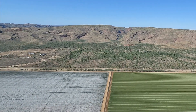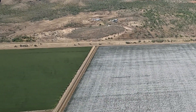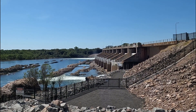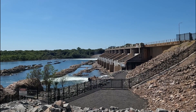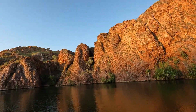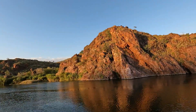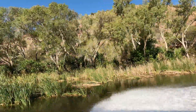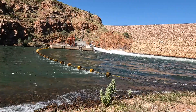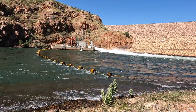Since the completion of Argyle dam, the area around Kununurra has become very rich farming land. And the diversion dam provides an abundance of water for agriculture. There are some great cruises along Lake Kununurra — it is a truly magnificent place. The skippers on these cruises are very knowledgeable and I was amazed by the diversity of wildlife here.